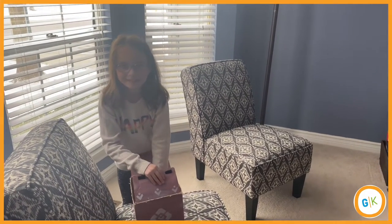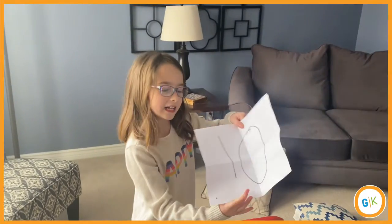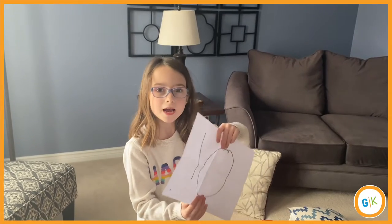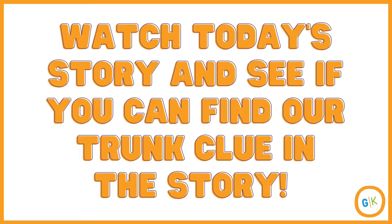I didn't think there was going to be a paper in our thing. I wonder what number 10 has to do with our story today. Bye, guys!